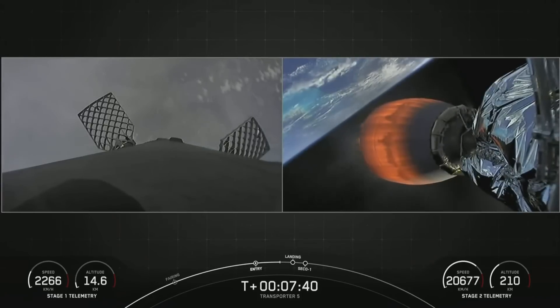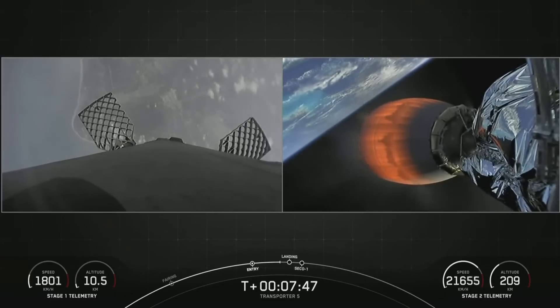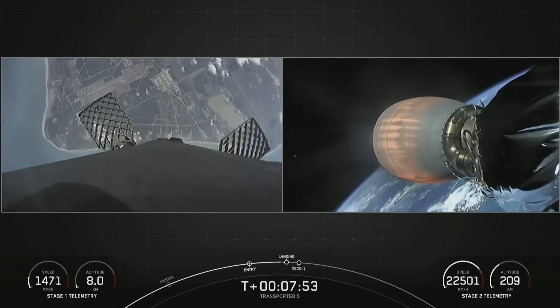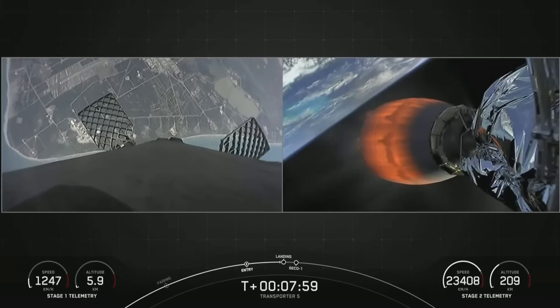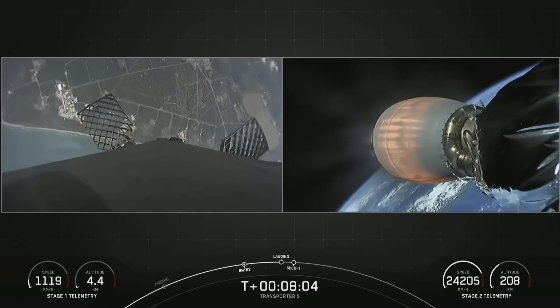Once we get through the clouds, you should have a pretty clear view of the Space Coast with LZ1, which is our targeted destination. Falcon 9 has four landing legs made of carbon fiber with aluminum honeycomb. They are placed symmetrically around the base of the rocket, and they deploy just prior to landing, as we'll see momentarily.